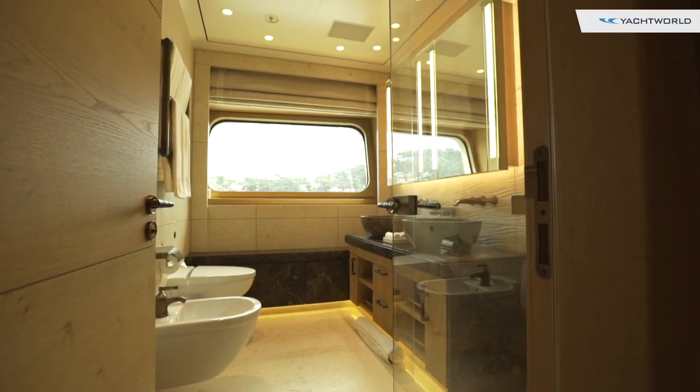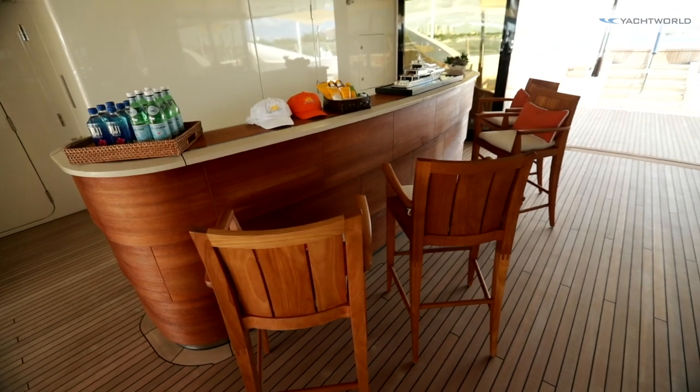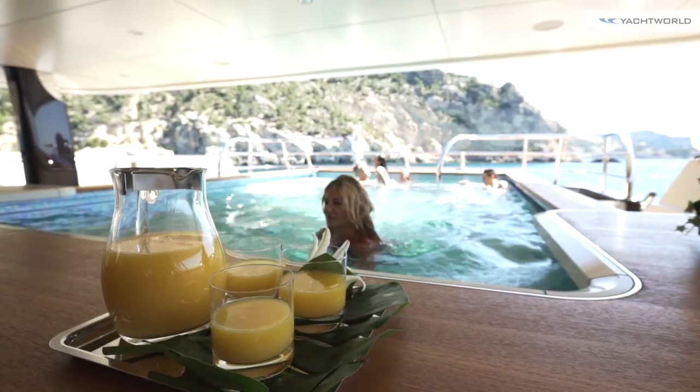It's pretty darn comfortable, and we are here up on the sundeck. Let's take a look around. Here on the sundeck, we have a jacuzzi. One level down, there's a swimming pool, and one level below that, there's even a helipad.